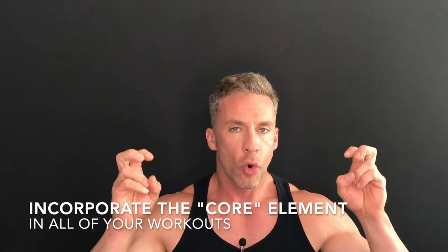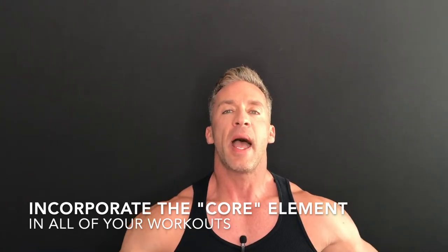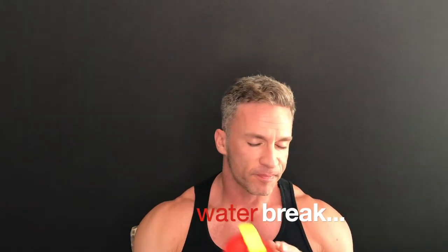Workouts are extremely important. The way I want you to work out is I want you to include the core element. Core element means you want to make sure you're doing something for your abs every single workout. I'm not talking about doing an actual ab workout. There are two things I want you to think about: I want you to engage your abs more, and I want you to engage your posterior chain more.